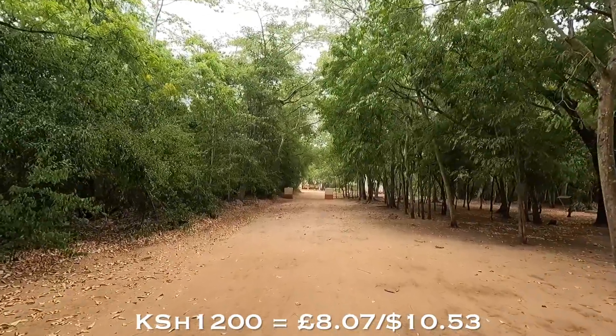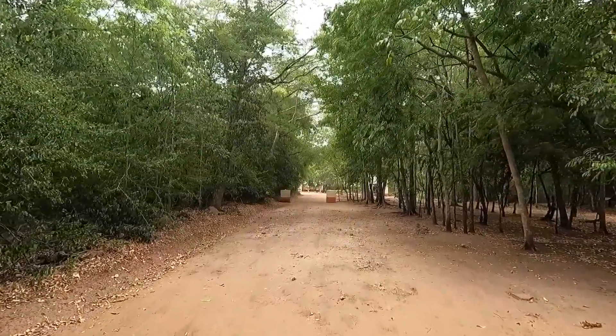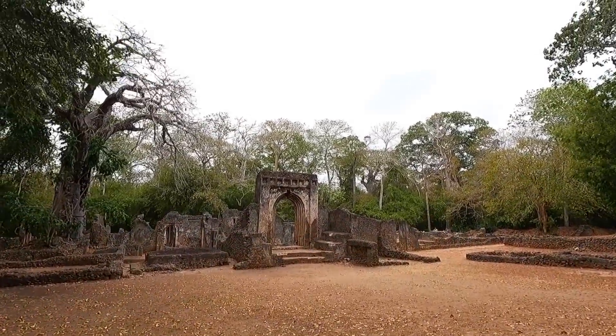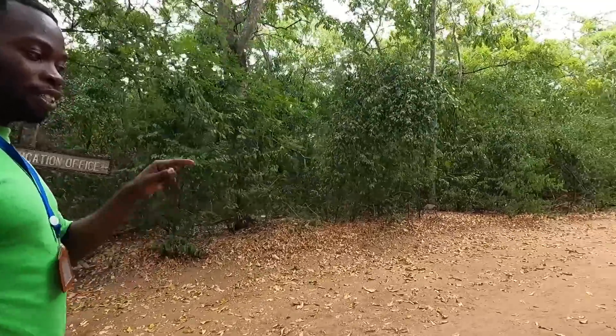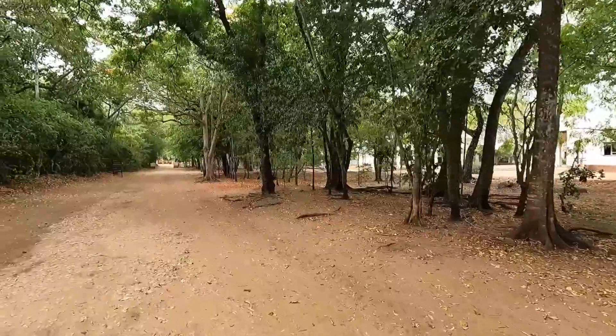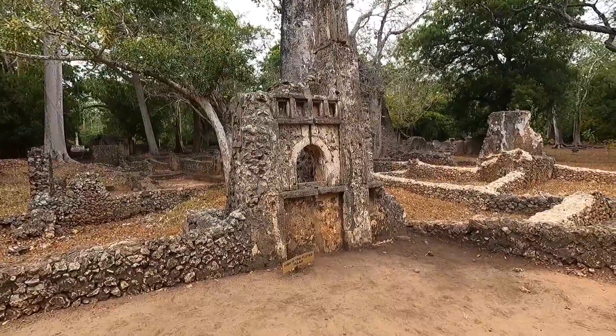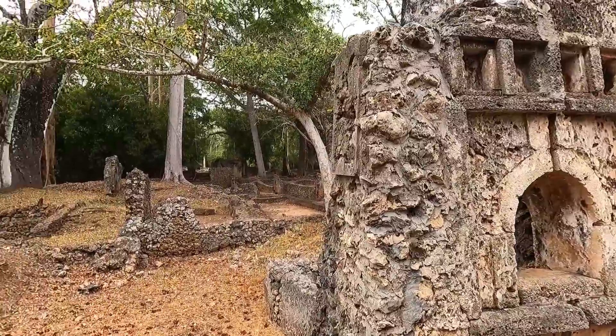My tuk-tuk driver has dropped me off at the Gede Ruins, which are a fantastic example of a Swahili coastal town lost in the jungle. I'm paying the driver 1,200 Kenyan shillings to wait while I explore. I'm also grabbing a guide for 500 shillings, and entry is 500 shillings. The guide explains: this was started by Swahili people and later joined by Arabs and Indians, founded in the 12th century — around 900 years ago. It reached its peak in the 15th century, then in the early 17th century the city was abandoned. The population is estimated at 2,500 to 3,000 people, believed to be Muslims due to the existence of eight mosques within the site. The bigger part of Gede is still lying inside the bushes.